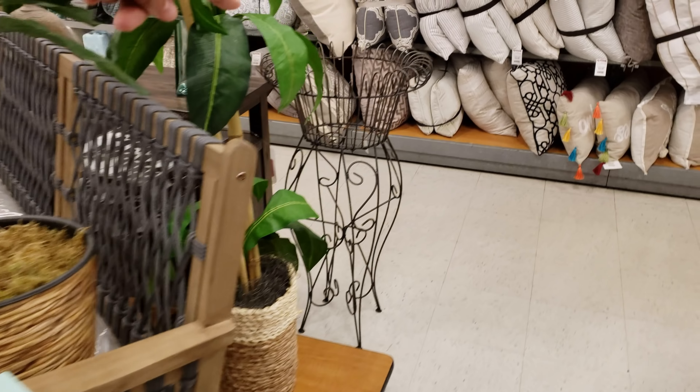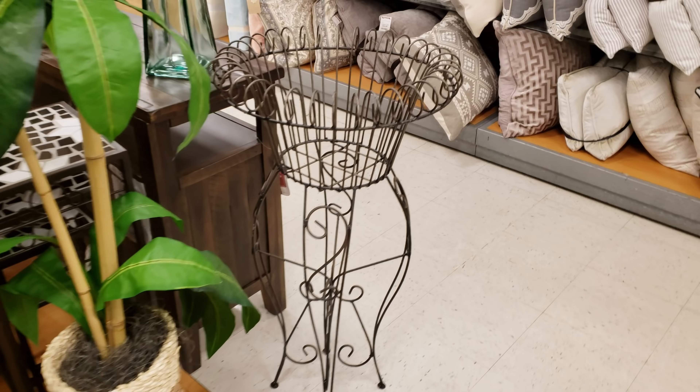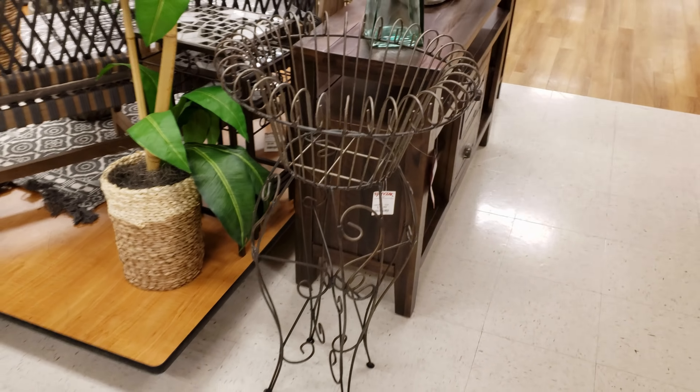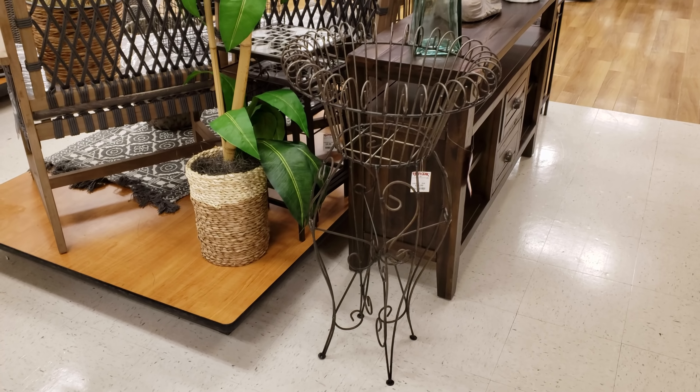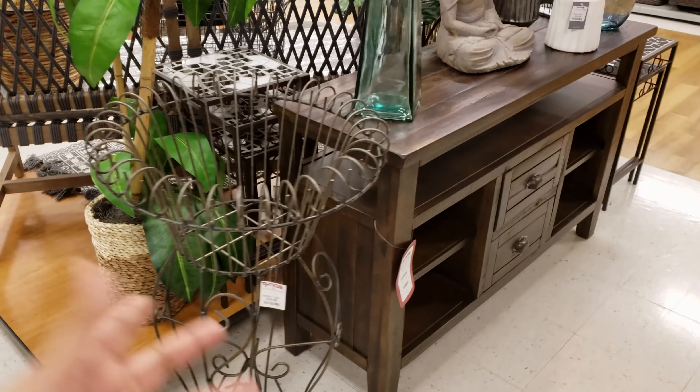Remember, we've seen these at the At-Home store and I think they were like $60 to $80. I wonder how much they want here. Hey, they only want $40. Wow. That just shows how much that store is overpriced. The At-Home store, it is pretty pricey.